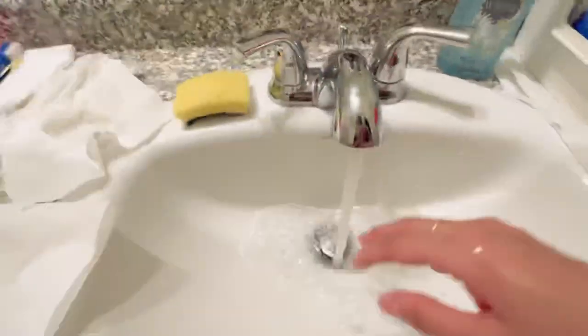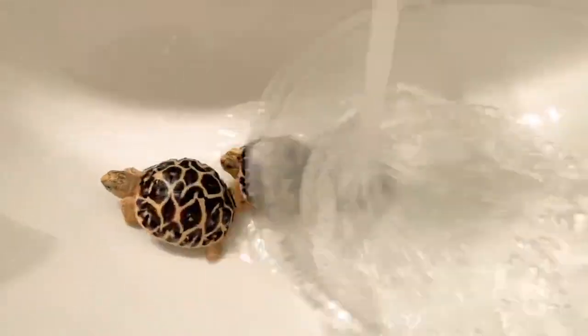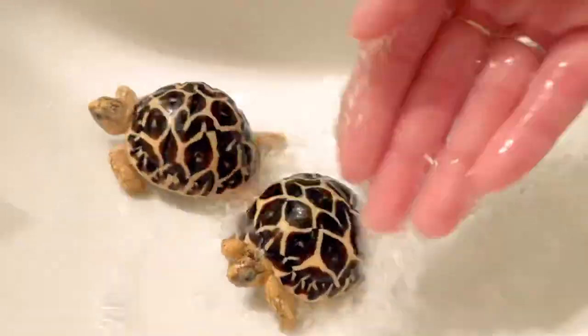Looking good. Now it's time for them to get out of the water. I give them a final rinse with running water — they like that. They usually poop when the water is running.